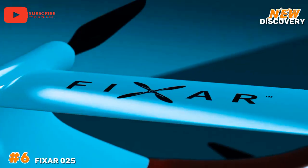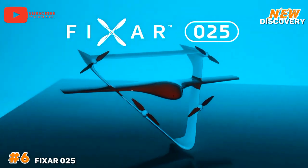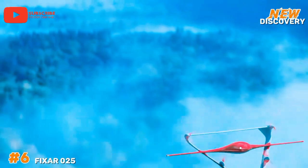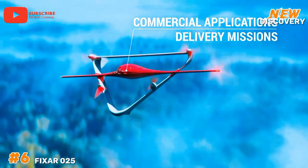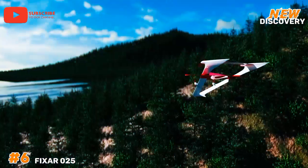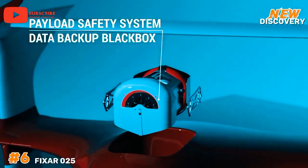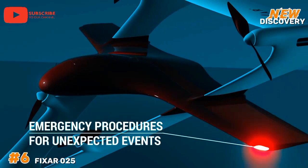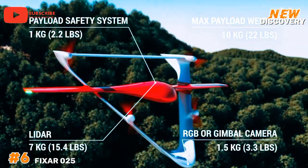Number 6: FIX-R-025. The FIX-R-025 is a cutting-edge commercial drone designed for industrial applications, offering unparalleled versatility and efficiency. It combines vertical takeoff and landing (VTOL) capabilities with fixed-wing flight, enabling it to operate in diverse environments and cover long distances. With a payload capacity of up to 10 kilograms and a flight endurance of up to 150 minutes, the FIX-R-025 is ideal for tasks such as aerial surveying, mapping, and monitoring. Its advanced navigation system ensures precise, autonomous missions, while robust construction and weather-resistant features make it reliable in challenging conditions.